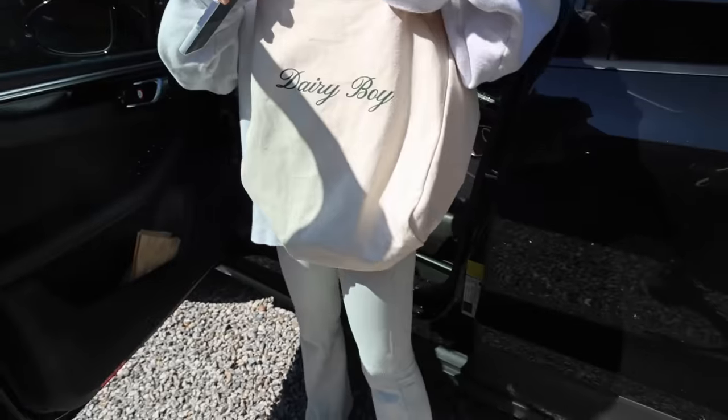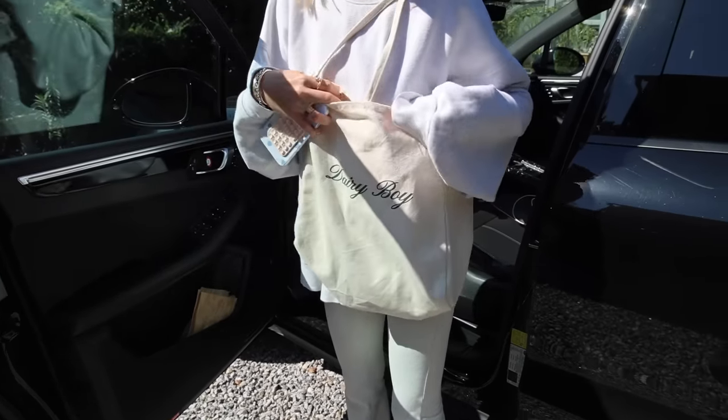I'm bringing my Dairy Boy tote — available on dairyboy.com — to go to the farmer's market.